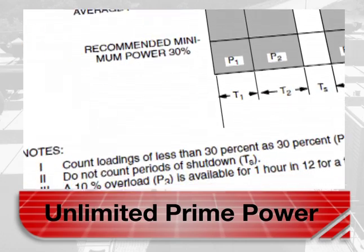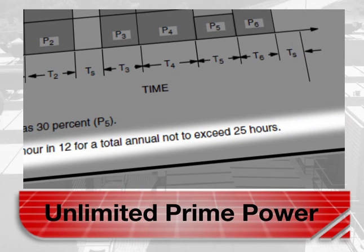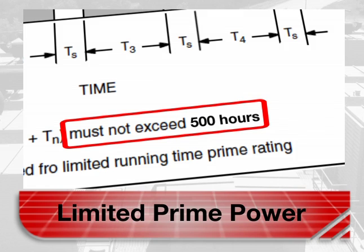A 10 percent overload is available for one hour in a 12-hour period and not to exceed 25 hours per year. Prime power is also a duty classification available for a limited number of annual operating hours in constant load applications like interruptible, peak shaving, and other applications that normally involve parallel operation with the utility. Generator sets may operate in parallel with the utility source up to 500 hours per year at power levels not to exceed the prime power duty rating.